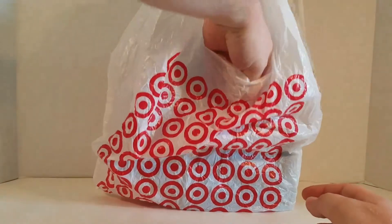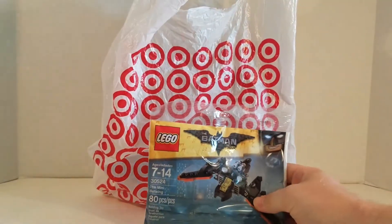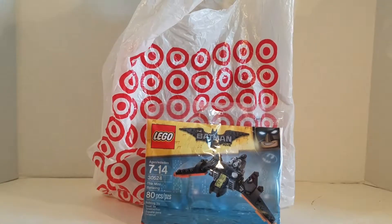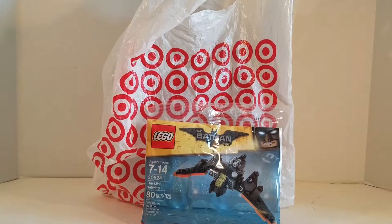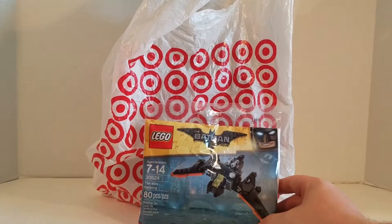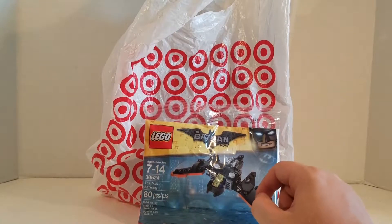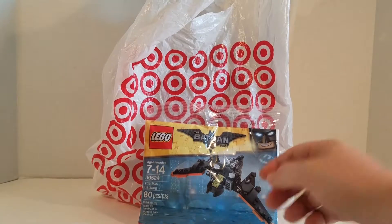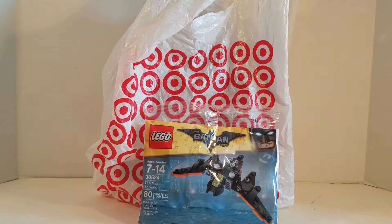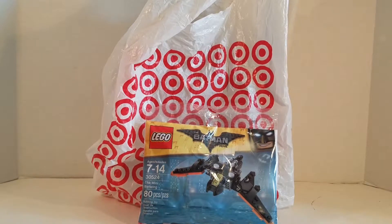So first off, I got the Lego Batman Mini Batwing Polybag. This is mostly the only Lego product that I got from the Lego Batman movie. So now I got the Mini Batwing to add to my collection of Lego Batman movie sets, other than the Mr. Freeze Ice Attack set and the Mini Batmobile.